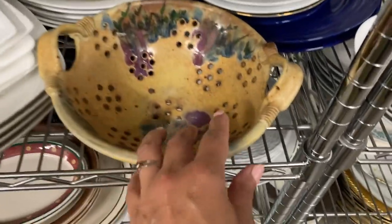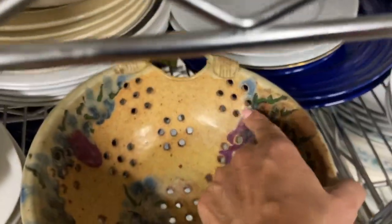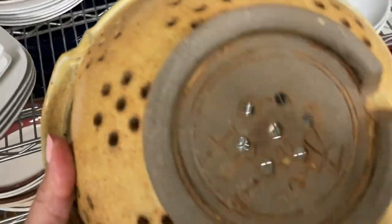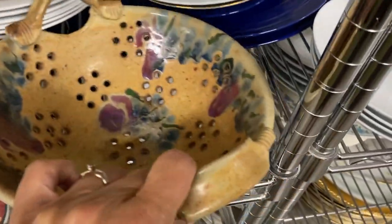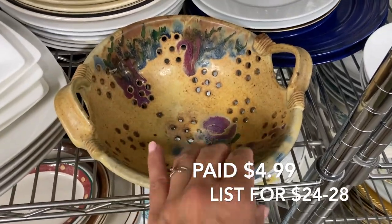The lovely colors of this handmade pottery colander just set it apart from everything around it. I couldn't help but notice it, picked it up — it is signed on the bottom. It's just a really well-made piece and I super love it. So that is coming with me.